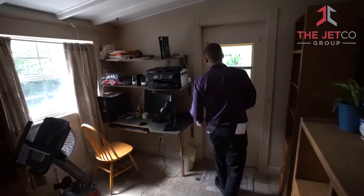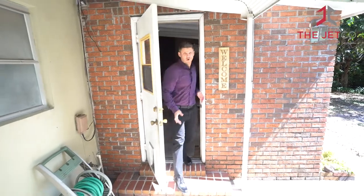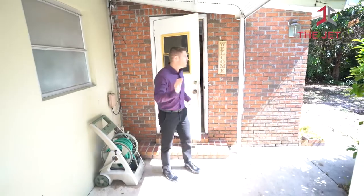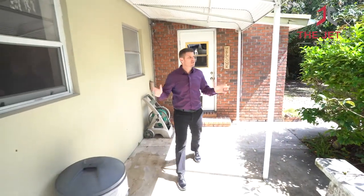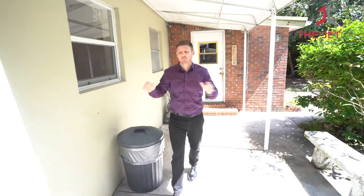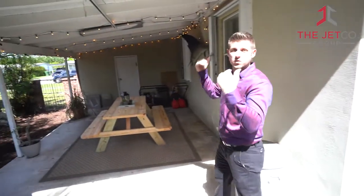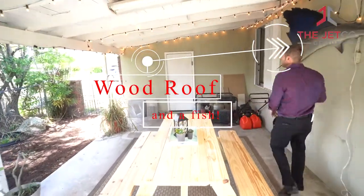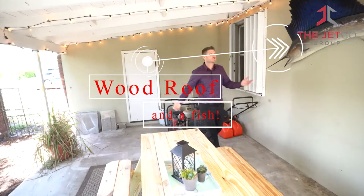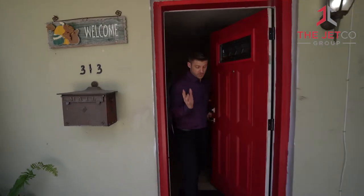The backyard is huge. Most lots are about a quarter acre, but this one is about a third of an acre — a really nice place for entertaining and it's fully fenced in. The best part is this side patio area with a wood roof. It has everything: a picnic table, a fish on the wall, lights — it's a really great spot for entertaining.